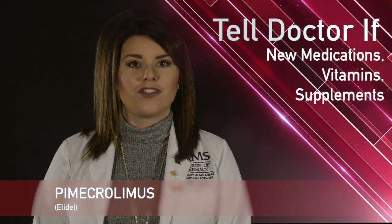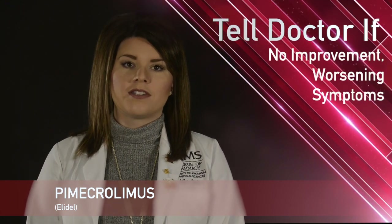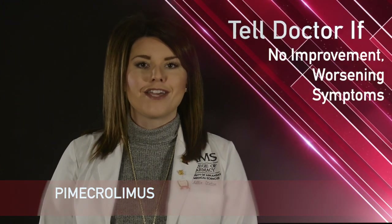If you start taking any new medications, vitamins, or supplements, or if your condition does not improve, or you develop new or worsening symptoms, please contact your pharmacist or healthcare provider. Thank you for watching, and if you have any further questions, please contact your pharmacist or healthcare provider.